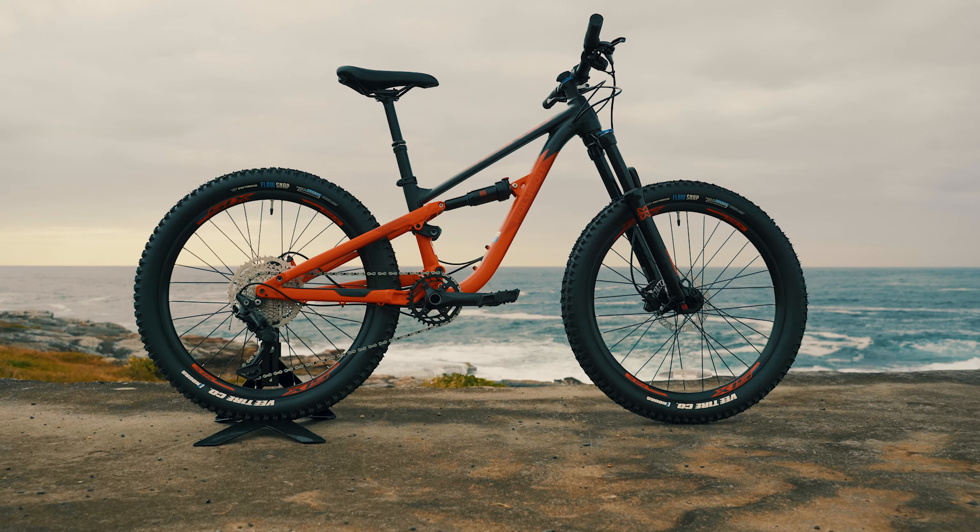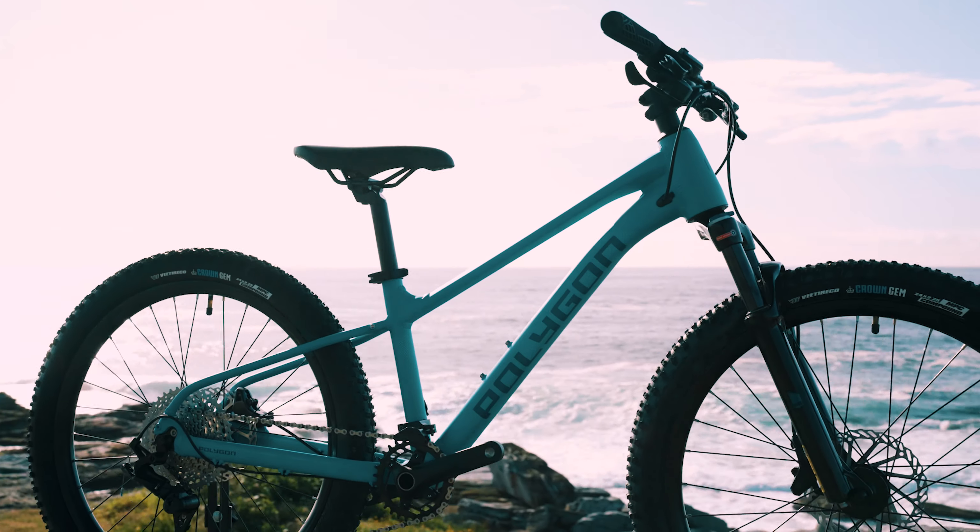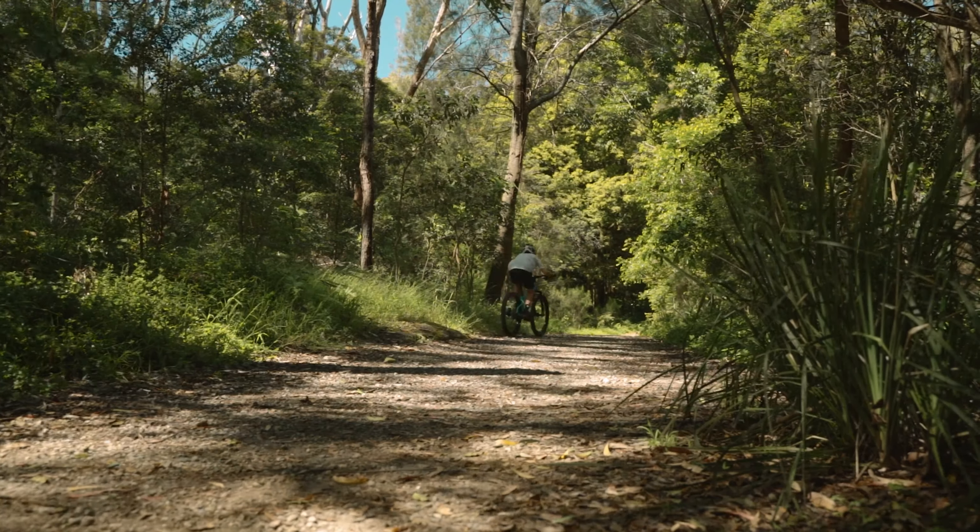So what makes a premium kids mountain bike? We're going to look at two different full suspension bikes and one hardtail to help you figure out which bike is right for your young rider.